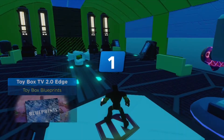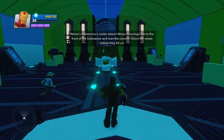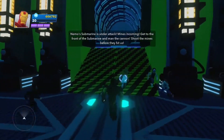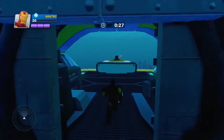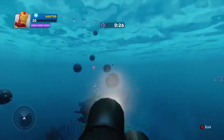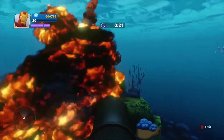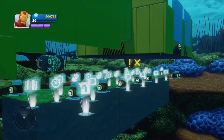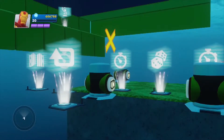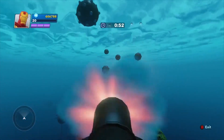Hey Disney Infinity 2.0 gamers! Today I'm going to show you my new Nemo Submarine Toy Box I made for the Disney Parks Challenge. In this toy box you need to defend Nemo's submarine from an incoming minefield by using the cannon base toy. You need to shoot the mines before they hit the submarine — you can either destroy them or deflect them enough so they don't hit it. Each wave of mines is set up using an action button, repeater, timer, and randomizer.